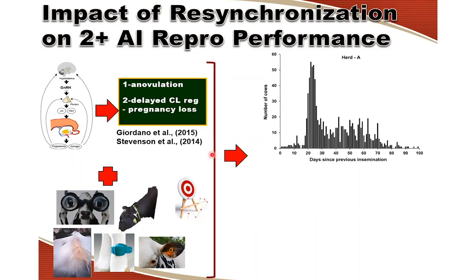Anybody who is involved with inseminating cows or running a repro program is well aware of the challenges associated with trying to inseminate all cows at detected estrus. We have some biological limitations such as anovulation, issues with delayed return to estrus because of delayed luteal regression, in many cases associated with pregnancy losses.